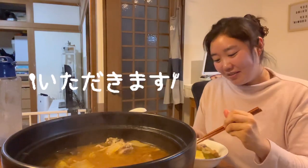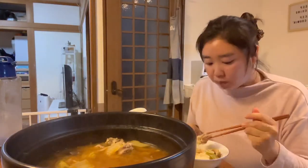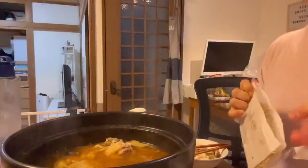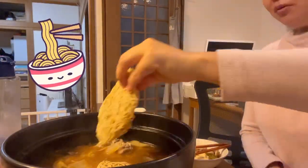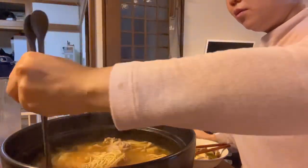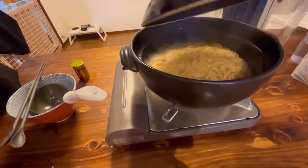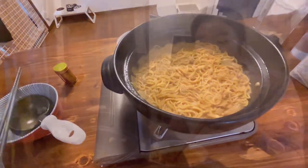Itadakimasu! When eating nabe, I always have to remember there is shimei at the end. I like to cook the noodles directly in the broth. The flavor seeps into the noodles and it's so flavorful.